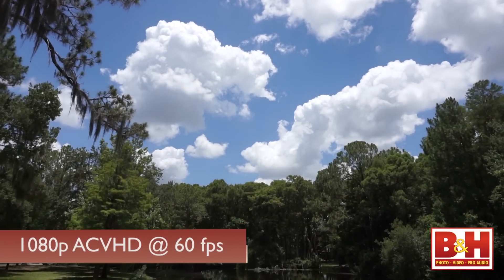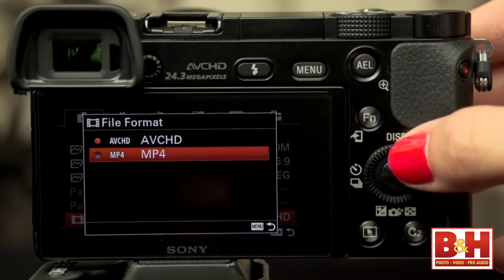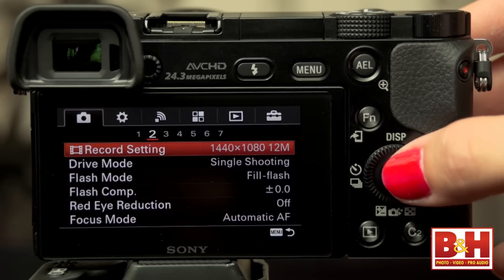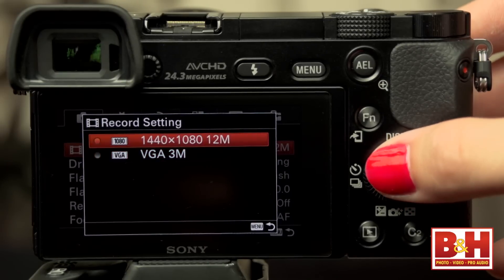The video quality is quite good for a camera in this class. You can shoot 1080p60 video as AVCHD files, or 1440x1080 at 30 frames a second if you'd rather have MP4 files. Of course, there are a number of other smaller and lower quality video file options and lower frame rates available.